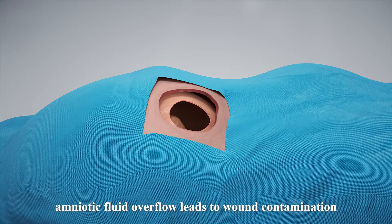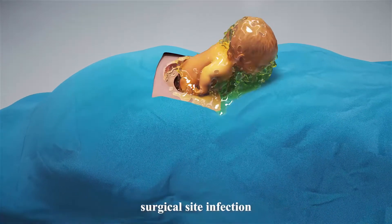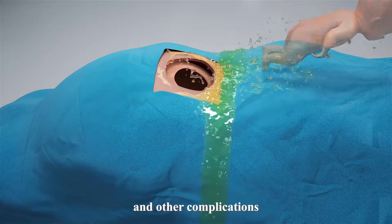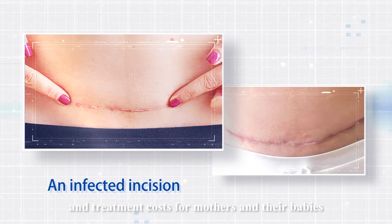During a C-section, amniotic fluid overflow leads to wound contamination, surgical site infection, endometriosis, poor recovery, and other complications. This significantly increases the length of hospital stay and treatment costs for mothers and their babies.